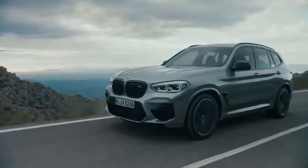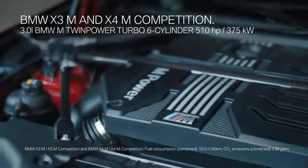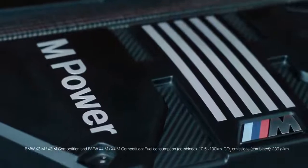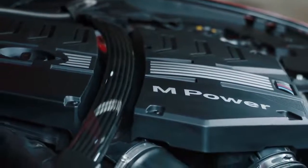It's time to check out the thrilling driving dynamics of these two new powerful M models. Under the hood, we have a brand new three litre M TwinPower Turbo inline six cylinder engine. Whilst the X3M and X4M come with 480 horsepower, the competition model offers an additional 30 horsepower. And when unleashing that power, the optionally available carbon precision strut provides high rigidity in any driving situation.